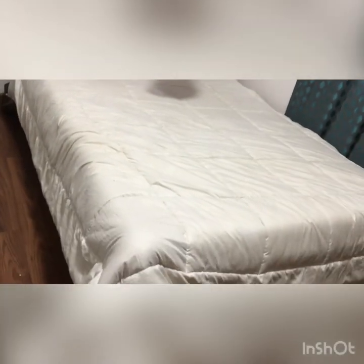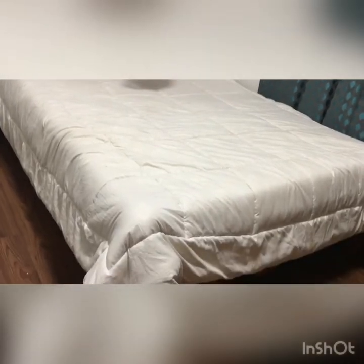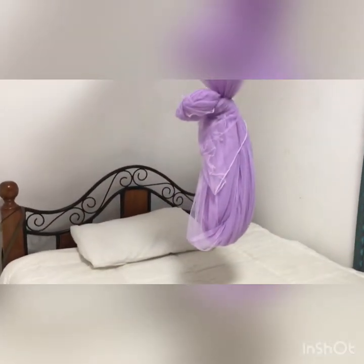So immediately after that, this is my curtain. The lighting is bad when I open it so I'm not going to open it, but that's my curtain. That's it. And then, this is my bed, and then my mosquito nets. So this is how it's looking — tuck it for that side.